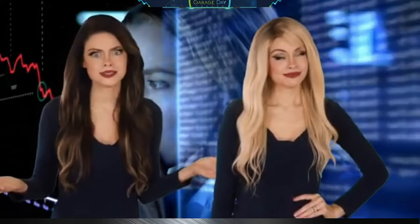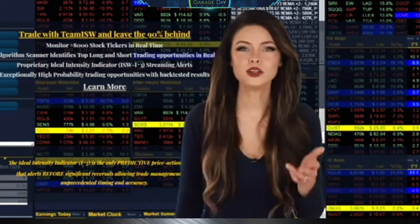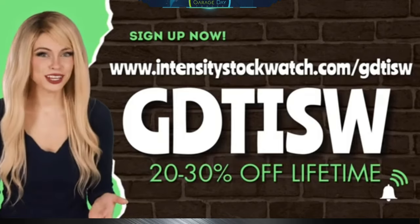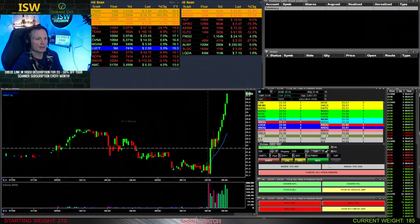Are you tired of using the same old stock market scanner and getting the same old results? Add some intensity to your trading with the Intensity Stock Watch scanner. The Intensity indicator is the only predictive price action indicator that alerts before significant reversals, allowing trade management with unprecedented timing and accuracy. With this exclusive link and code GDT-ISW, you can get 20 to 30% off every month on your subscription. It's time to intensify your trading with the Intensity Stock Watch scanner.